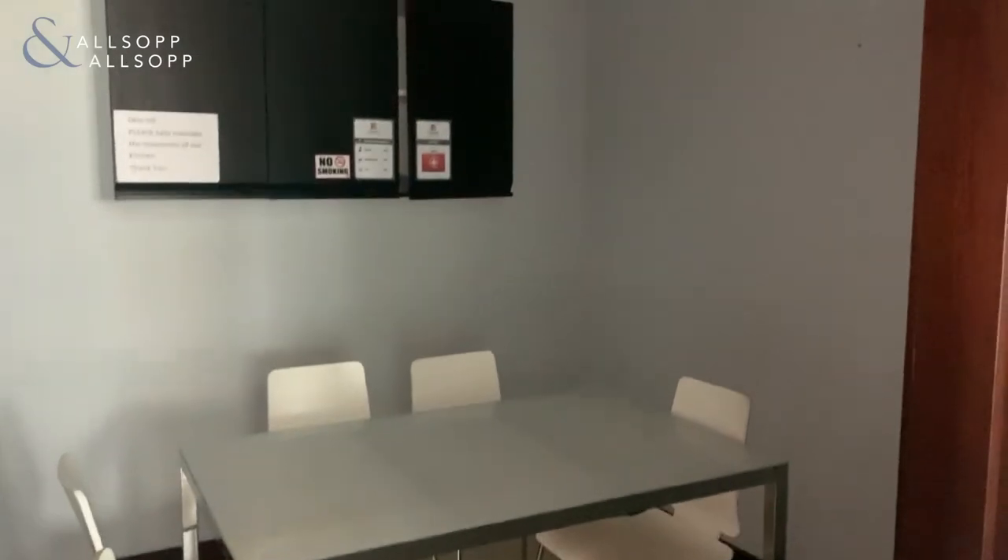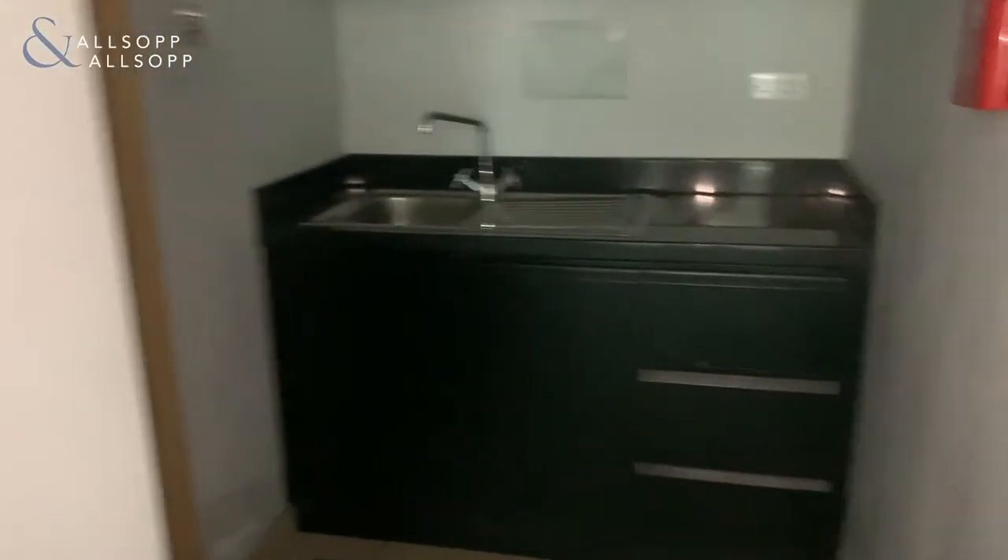We also have a small meeting room here, or kitchen area, along with a pantry and your washroom.